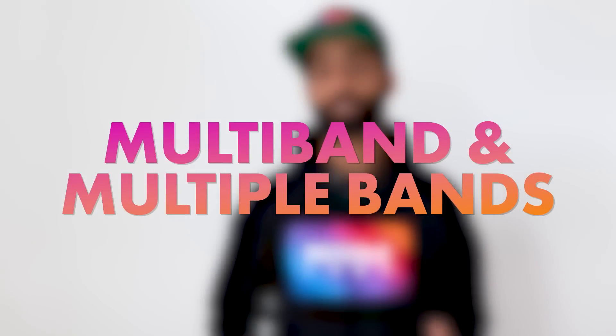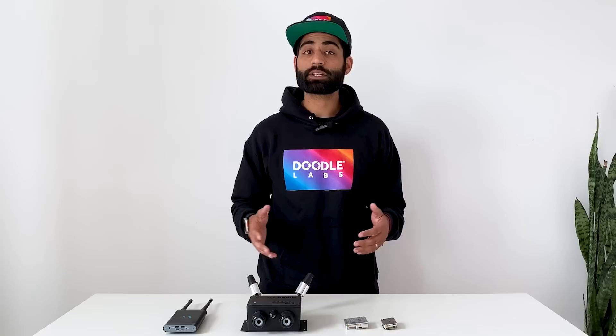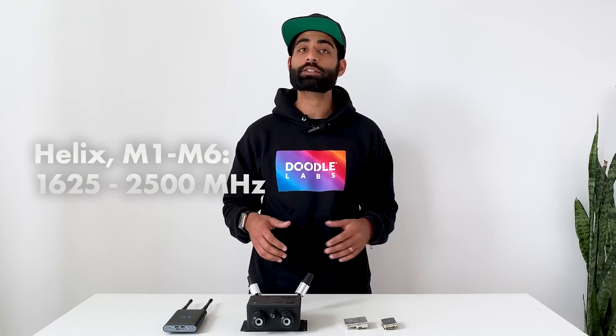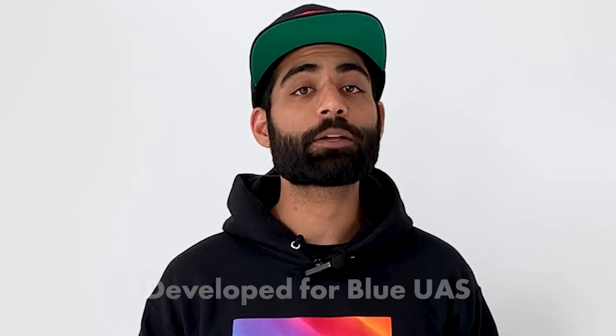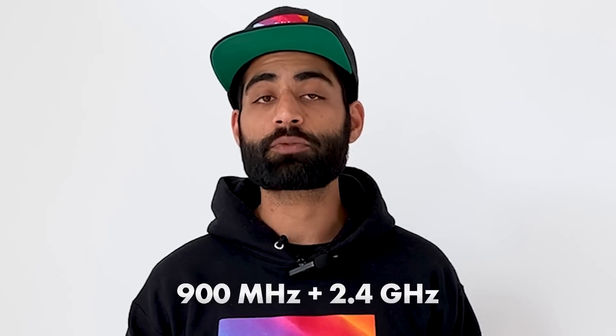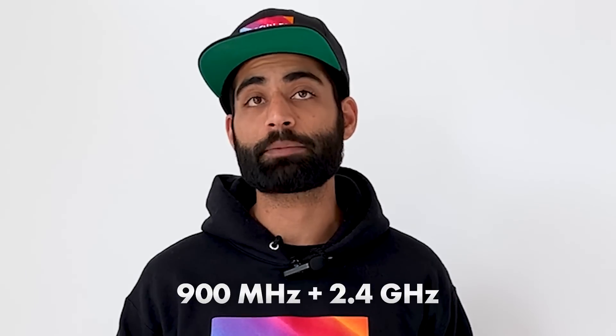Our next feature is multiband. Multiple bands in a single radio facilitate global deployments and interference avoidance with no extra integration or hardware work. We're continuing to expand our multiband offering. We currently have Helix covering six bands between 1625 megahertz and 2500 megahertz, which we developed for DIU for the Blue UIS program, and we have 900 megahertz and 2.4 gigahertz in a single radio for commercial applications.